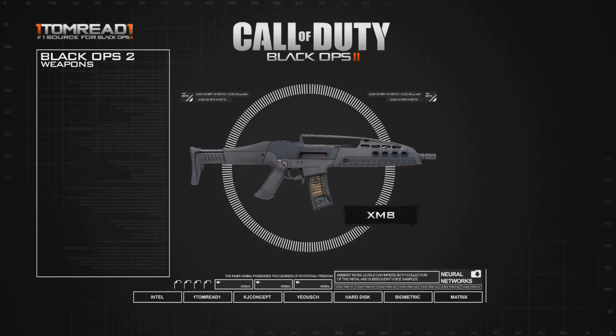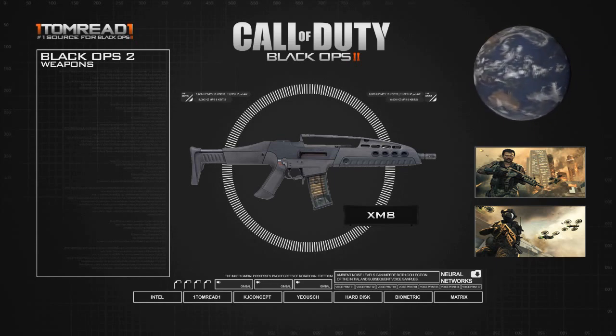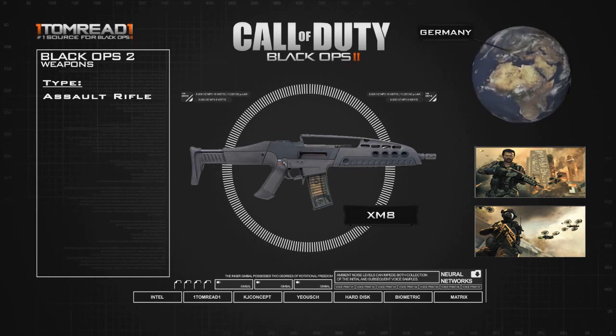This actually looks like one of the main guns that's going to be appearing in the single player. You can see the two screenshots on the right hand side, and in both of those pictures the guy is actually holding the XM8. The XM8 is an assault rifle. The country of origin is actually Germany — it was made for the US Army but it was actually made in Germany. It was designed in 2002 and then built as a prototype between 2003 and 2004. In 2005 production was stopped, so it looks like in Black Ops 2 they're going to be assuming that it resumed production after the current day.